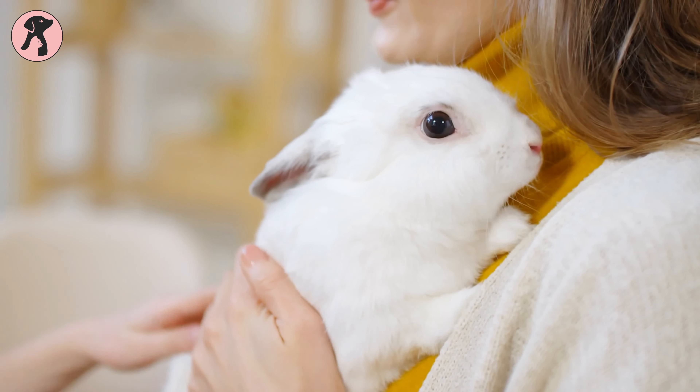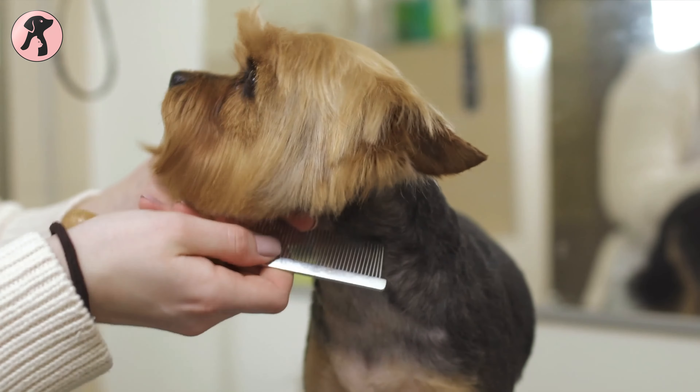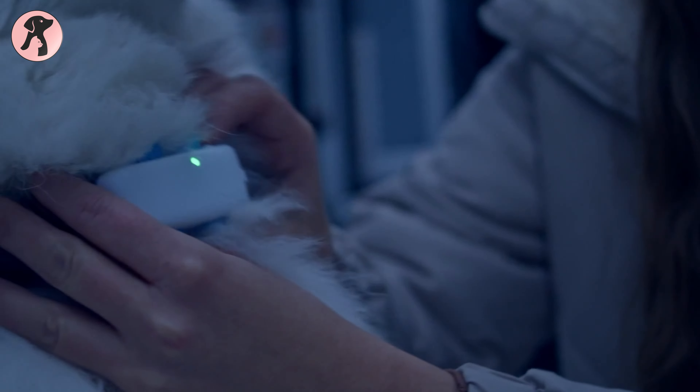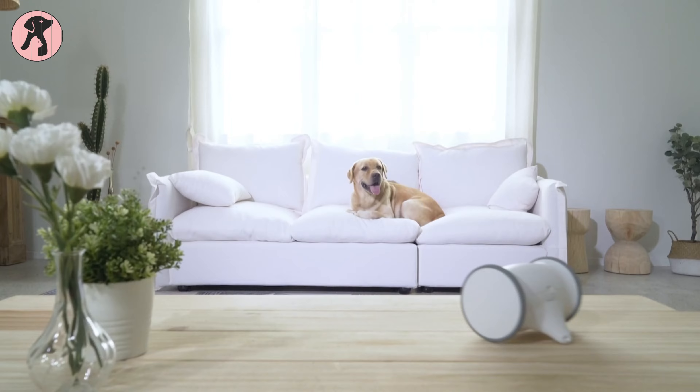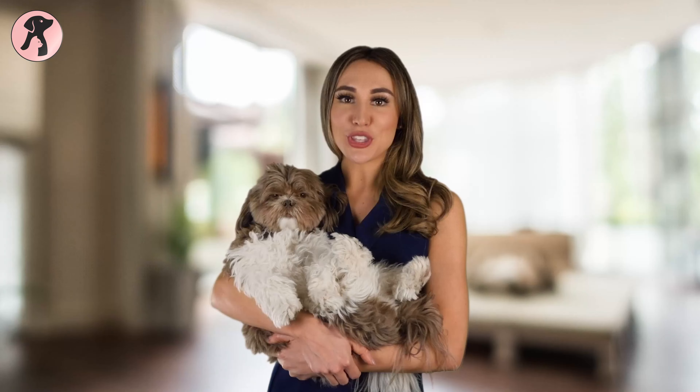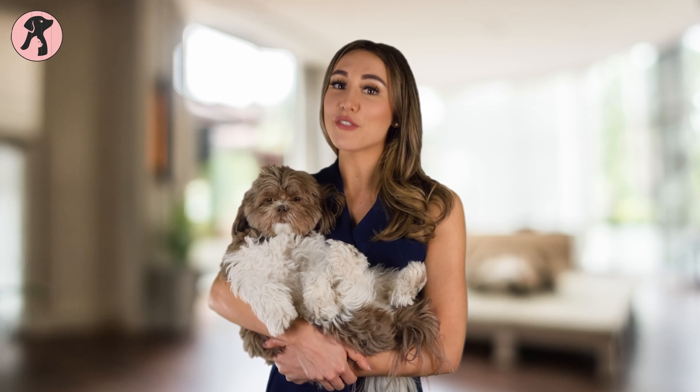At Petopedia, we aim to share our experience and knowledge about pet care to educate pet parents and pet lovers with amazing tips and tricks. We also provide the best-reviewed products for your pets while considering safety as our top priority, and ensure the best care for their health, nutrition, comfort, and playfulness, so you can take proper care of your furry friend.